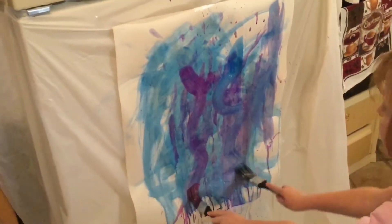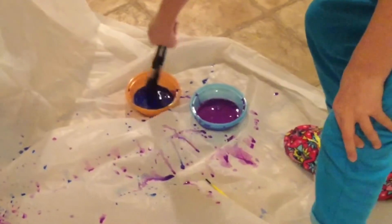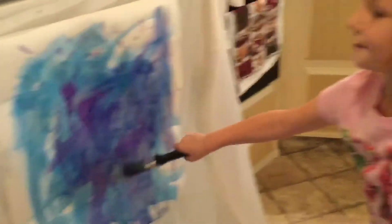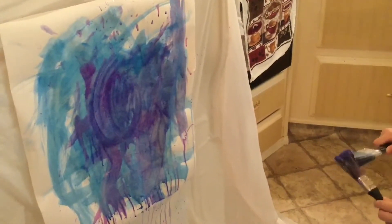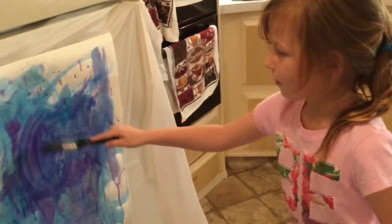Oh wow, that was kind of a neat idea. Now it's going purple and blue and yellow. She's using two paintbrushes now. People that are artists, they see things in their paintings that other people don't see. Like I see a track for cars — wee!